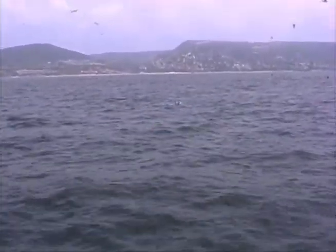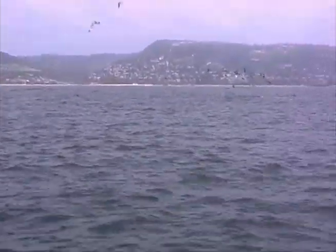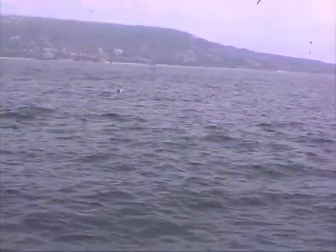Hey, everybody. What we have here — the name of these dolphins are called Common Dolphins. C-O-M-M-O-N. Common Dolphins. And the reason why they're called Common Dolphins is because they're found common in all oceans of the world.